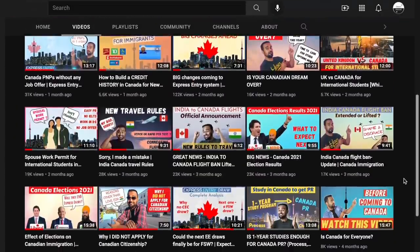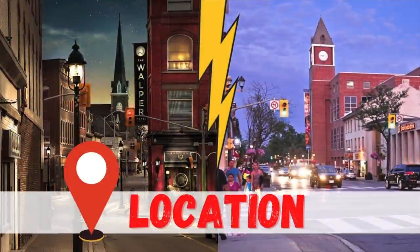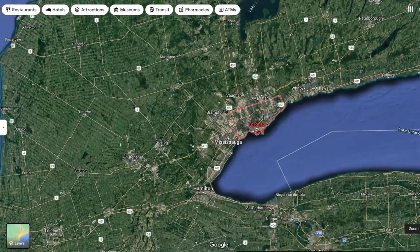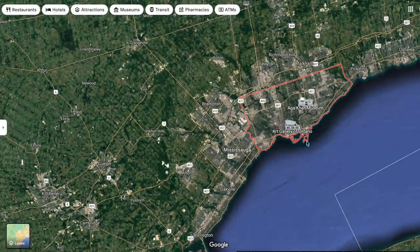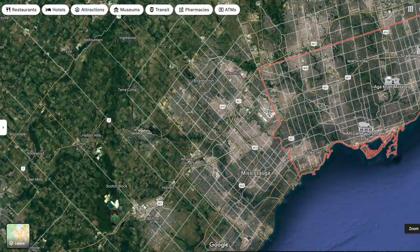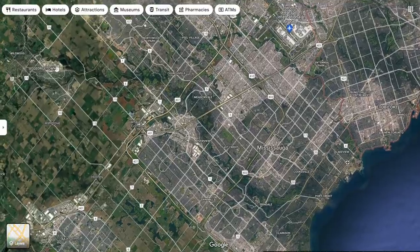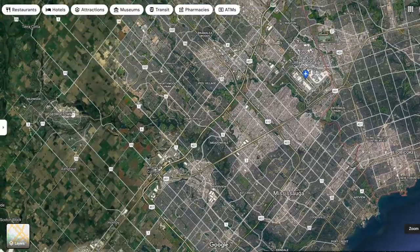Let's start by comparing the location of these two cities, which makes a world of difference. Zooming into the map, you can see that Brampton is right next to Toronto — it's part of the Greater Toronto Area, or GTA. You can also see Pearson Airport right there, which makes it a great location. Right next to Brampton is Mississauga, also part of the Peel Region and the GTA.